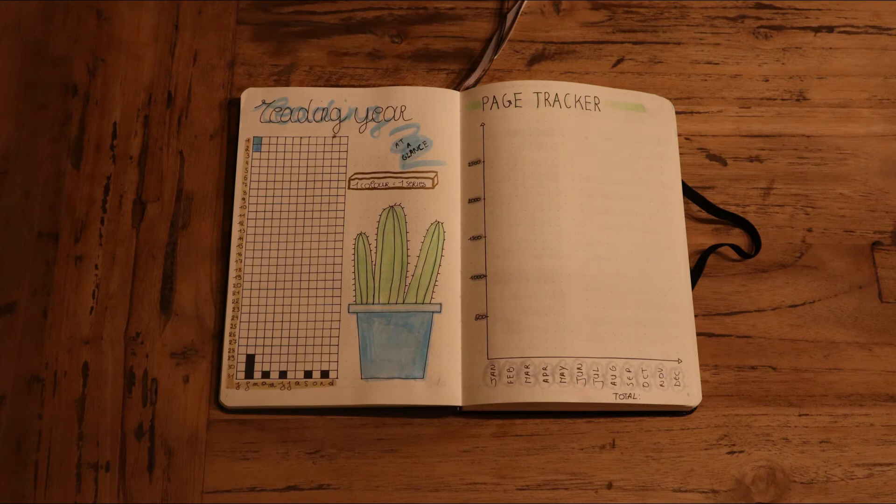I'm not that happy with these pages, but I don't have any stickers so I didn't really have an option, and by now I'm kind of used to how they look, so it's fine. On the left is a grid with one square per day of the year — again a way to visually see at a glance if I read a lot or not. Every day that I did read I get to colour in, and I will try to colour books of the same series in the same colour to also have a visual representation of how far apart I read books of the same series.